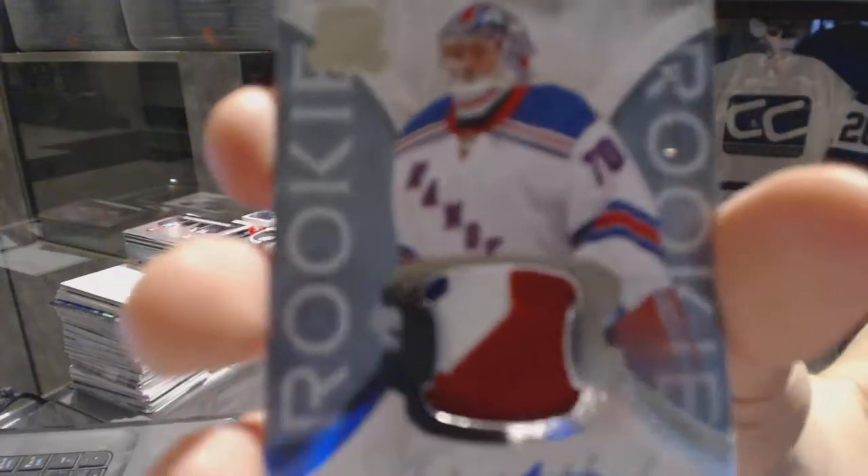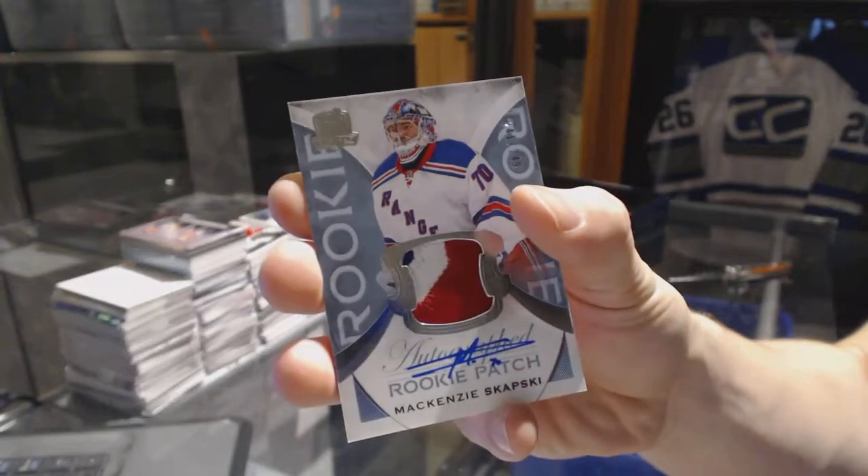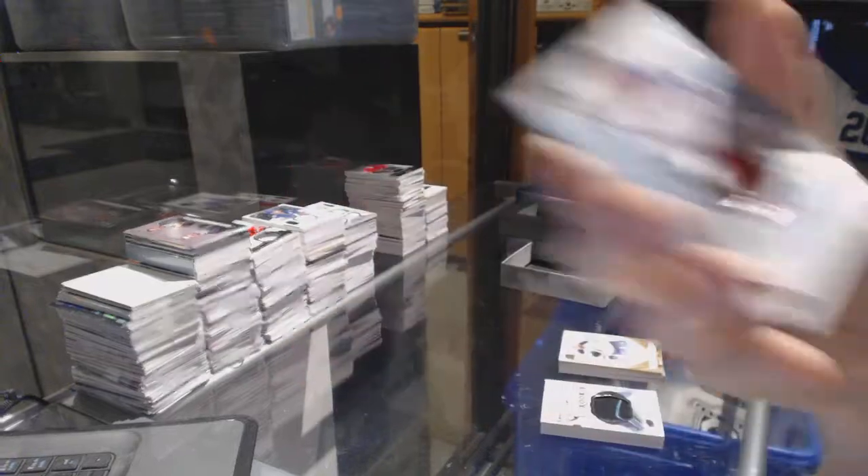There it is. We've got a three-color rookie patch auto number 249 for the New York Rangers, McKenzie Skapsky.